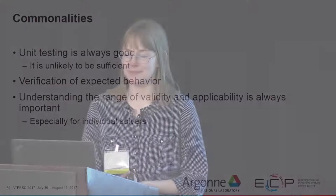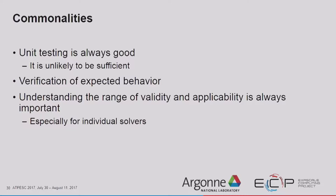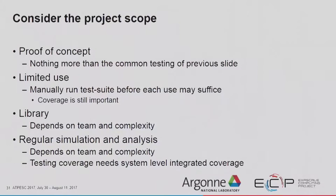There are things all codes have in common. Unit testing is always good — if a unit test fails, you know exactly what to fix. But unit testing is not sufficient on its own; you also need at least some system-level tests to catch things like breaking the parsing of input parameters. You want to verify expected behavior and understand the range of validity. For a proof-of-concept code, minimal testing may suffice. For a limited-use code, manually run the test suite before each use but ensure adequate coverage. For a library or simulation analysis code, you want system-level integrated coverage.